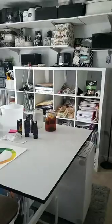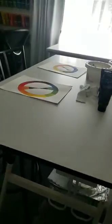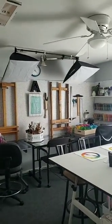Here's the rest of it. I got this tall table yesterday for $25 — I have one but it's a little shorter. Studio lamps are up high, and I'm going to get two more for this side so the whole room is lit nicely.